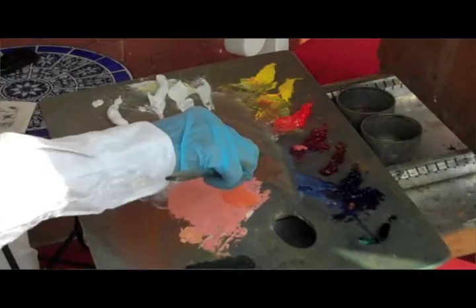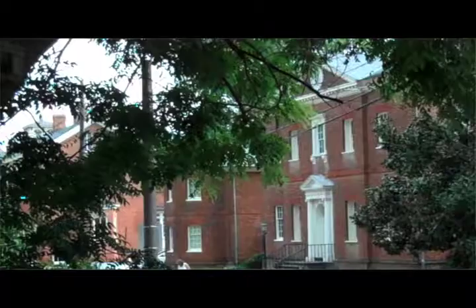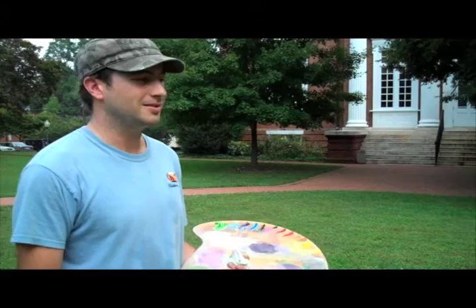Everyone has their own choice of subject matter and why they pick certain views. I particularly like the view of the Hammond Harwood House through the trees. I usually paint portraits, so I'm usually painting people. This event is good because it gets me out of my studio and painting different subject matter.